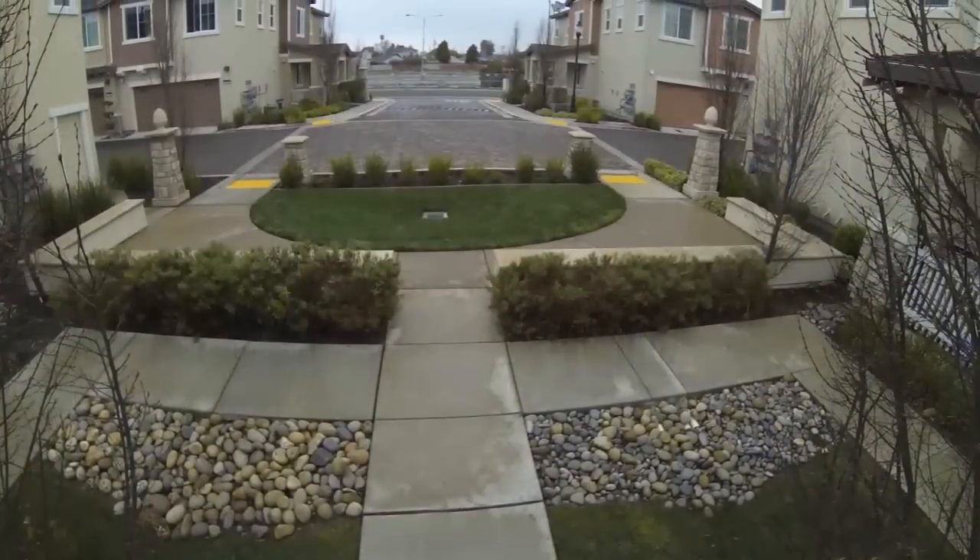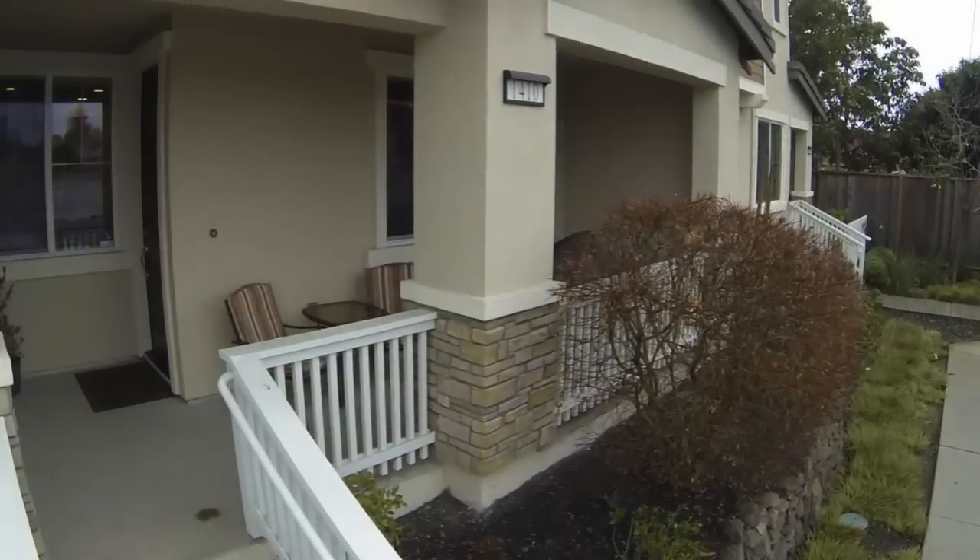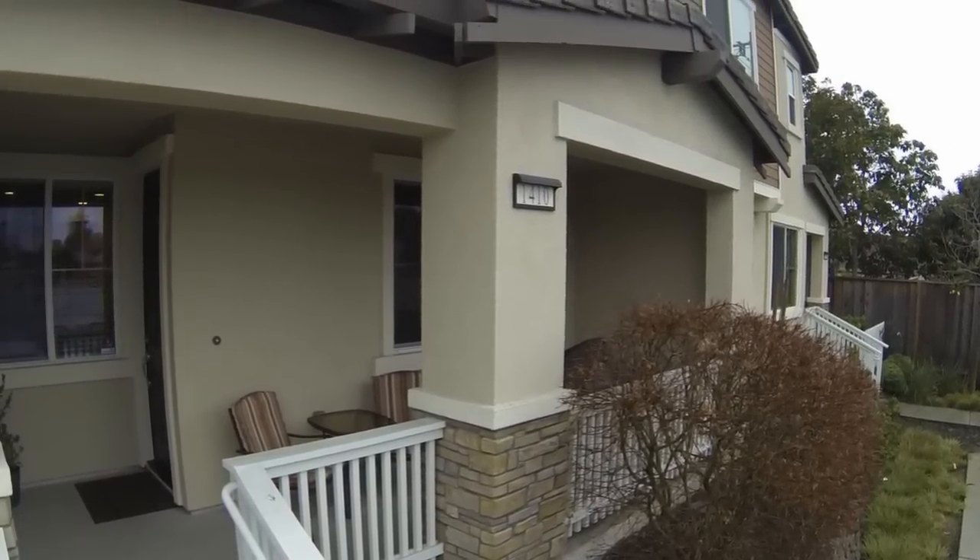The property is located in a small community built by Olson Homes back in 2009. There are only 28 units in this quaint community.